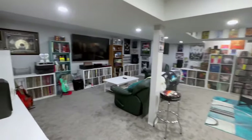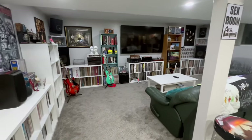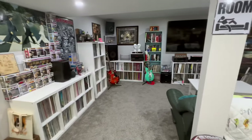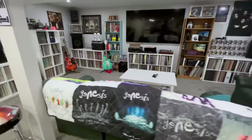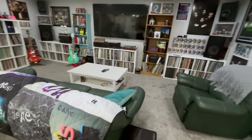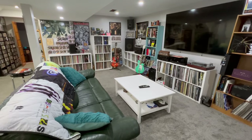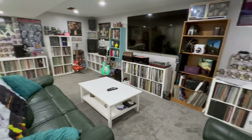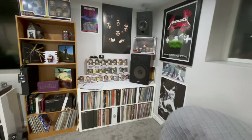And we're back out into the man cave area here. There's a lot to look at here, boys and girls, and whomever you are. So yeah, this is my music room tour 2023.